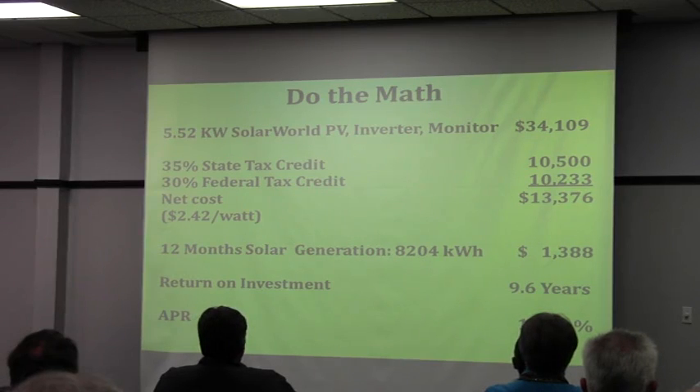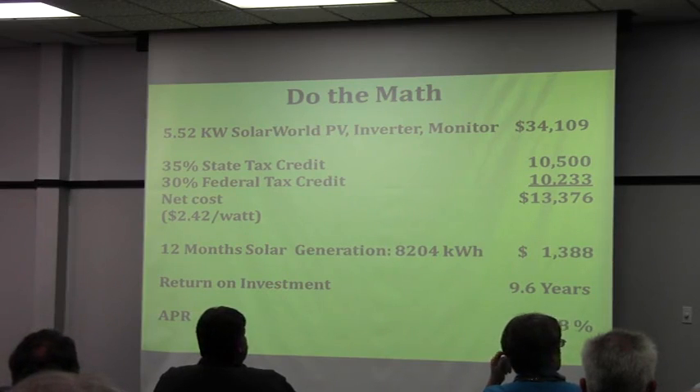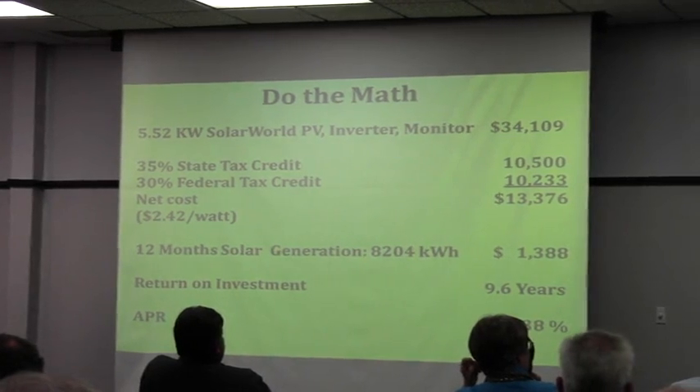That was an extra $1,000 in upfront costs, and I want to show you exact numbers based on my experience: $34,000 and change. The state tax credit was $10,500, and it was refunded. I did this in 2010 in April, and one of my motivating factors was the fact that I knew the state tax credit money was going away.